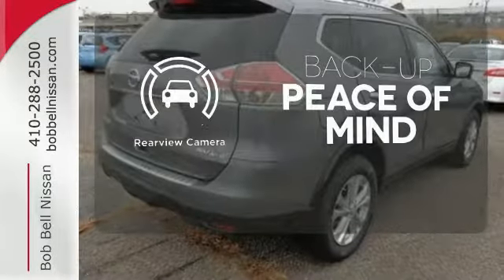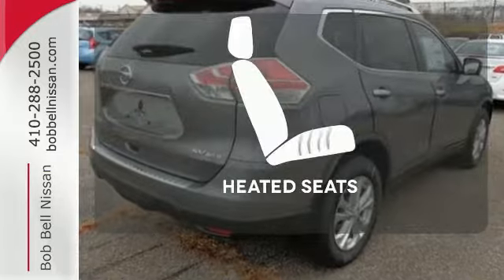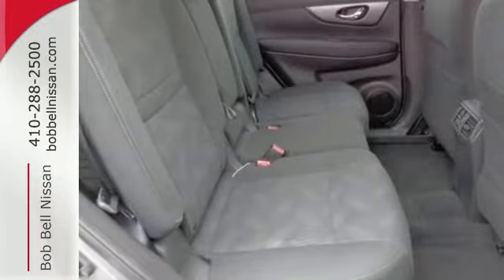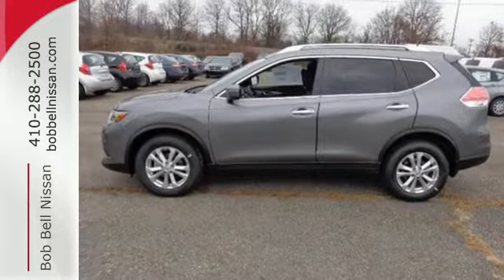Hindsight is 20-20 with the backup camera. The heated seats keep you comfortable no matter how cold it is. Make this 2015 Nissan Rogue yours and drive with confidence.